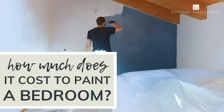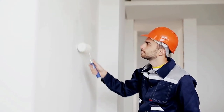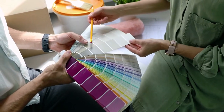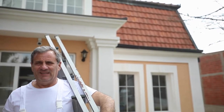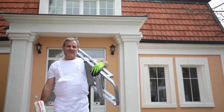Hey guys, Chelsea here from Making Manzanita, and today we are going to answer a frequently asked question: how much does it cost to paint a room? Whether you've purchased a new house or you're just looking for a good weekend DIY project, one of the first questions you're probably asking yourself is what does it cost — and let's be honest, what you're probably wondering deep down is how much would it cost to just hire someone else to paint the room.